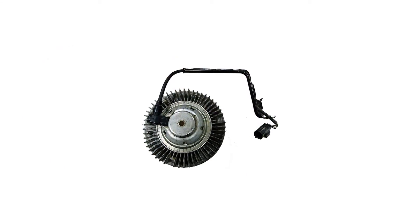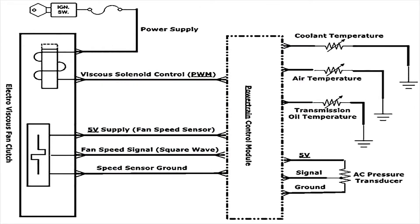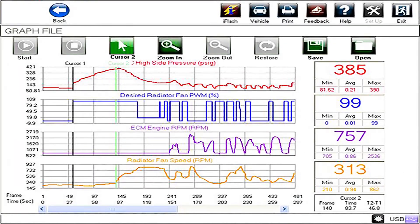These vehicles use a computer controlled electroviscous fan clutch. Fan clutch engagement is controlled by the powertrain control module via a pulse width modulated solenoid in the clutch. As pulse width increases, more viscous fluid is metered into the working area of the clutch to create a viscous coupling and therefore increase fan speed.